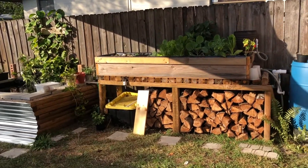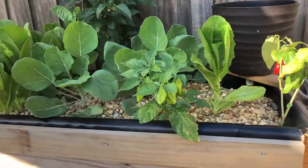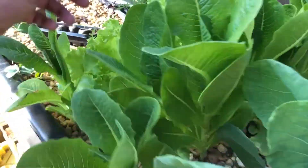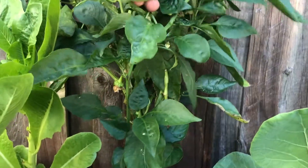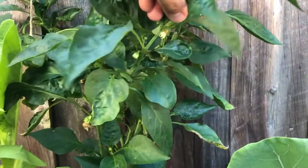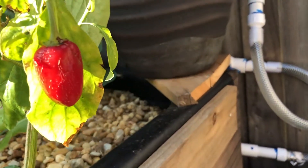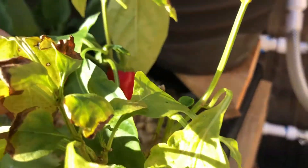Since we switched over from the cement mixing tubs, everything's really going crazy. Romaine lettuce, curly lettuce, bell peppers are starting to come along — this was transplanted. It's going off with lots of flowers. Habanero's doing good. These little jalapeños — not sure if they're gonna make it, but looks like we got a little bit of new leaf action happening.